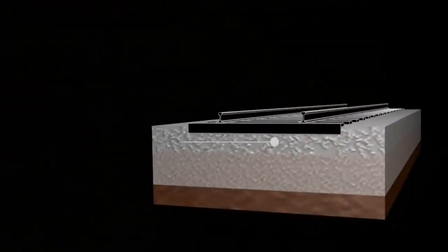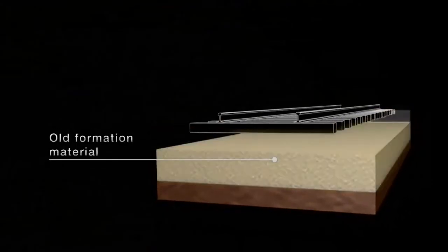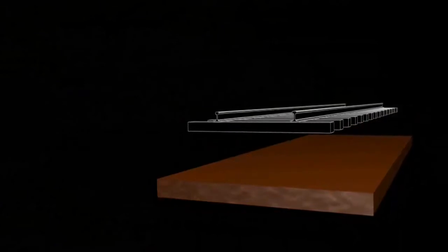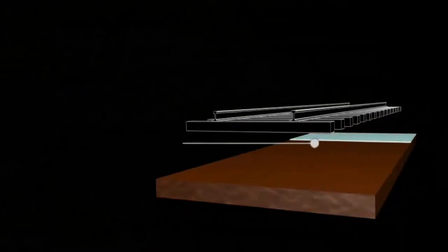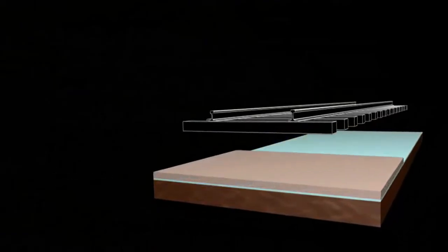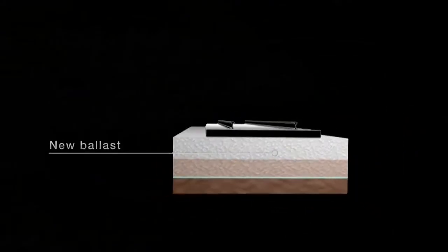The first stage of work is the rehabilitation of the subsoil. The ballast and the old formation material are removed completely. After this, the geotextile is laid with a slight crossfall to optimize drainage. Finally, the new formation protective layer and the ballast are placed in the track.